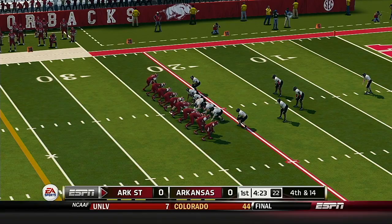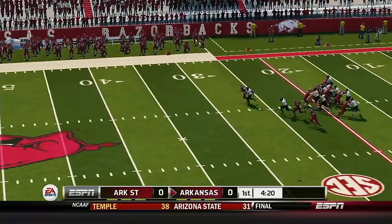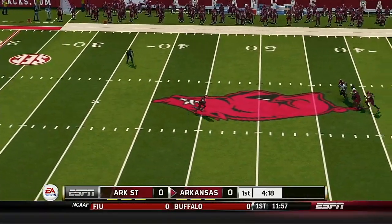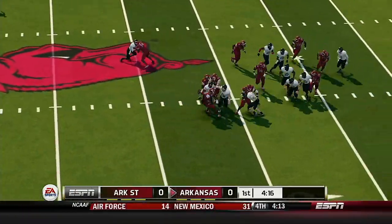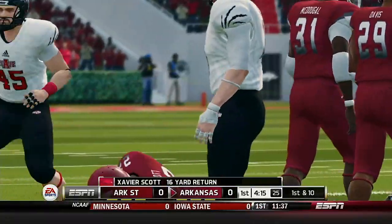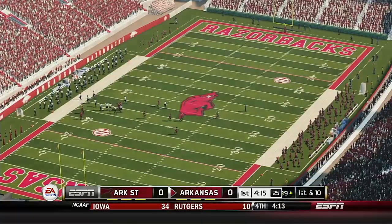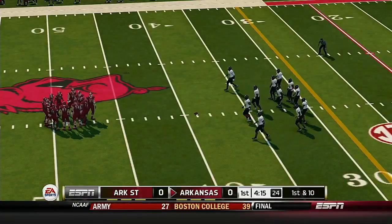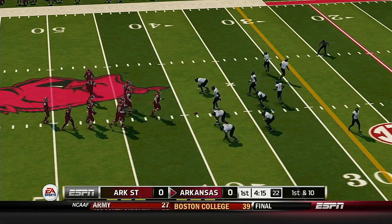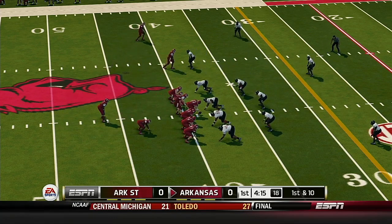Watch out, they're going to bring the heat right here. Scott takes it at the 45, he makes it out to maybe the 39-yard line. So the offense will come out for their first possession — good field position for their first possession of the ball game. Let's see if they can capitalize off of it.